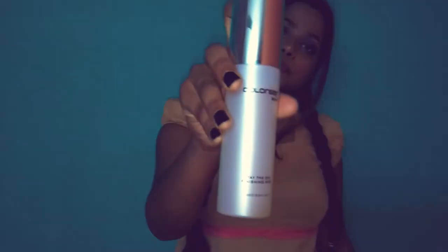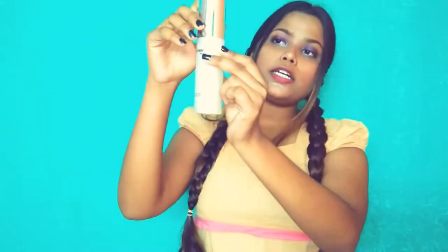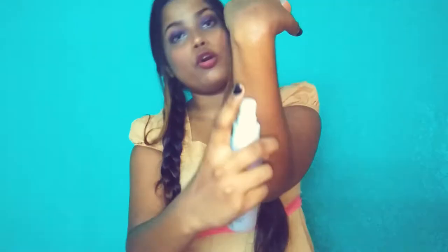The last item is a gift from Meesho. It is the Color Bar Skin Steader Day Finishing Mist Spray — a 100ml bottle. It is a spray and it is very good. It is available on the platform and the original price is 850 rupees, but you can get it for around 700–750 rupees. I will give you the link in the description so you can check it out.